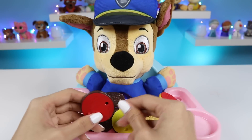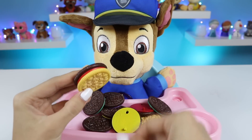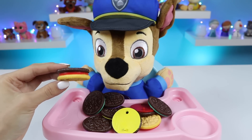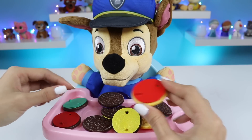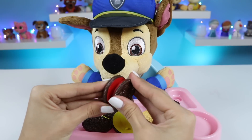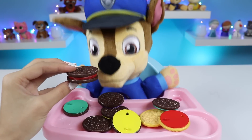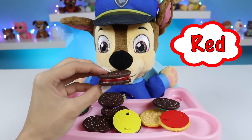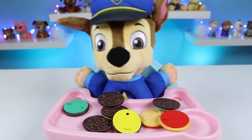Let's keep going. What do you think of these two? Is this a match, Chase? Let me see. No, no, that's not right. Yeah, you're right. Those don't match up exactly. Let's try to find another red one. What about this one, Chase? Let me see the other sides. Yeah, yeah, that looks good. Here's a chocolate cookie with red filling. Yum, thank you. Thank you so much.